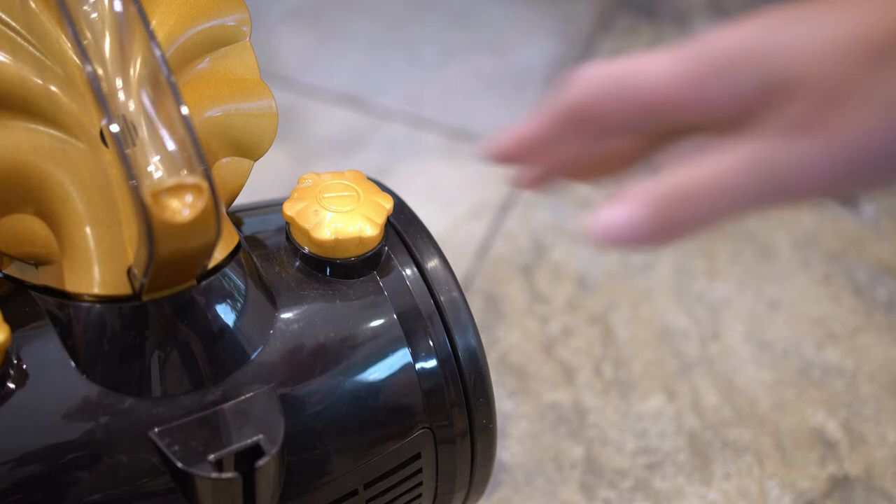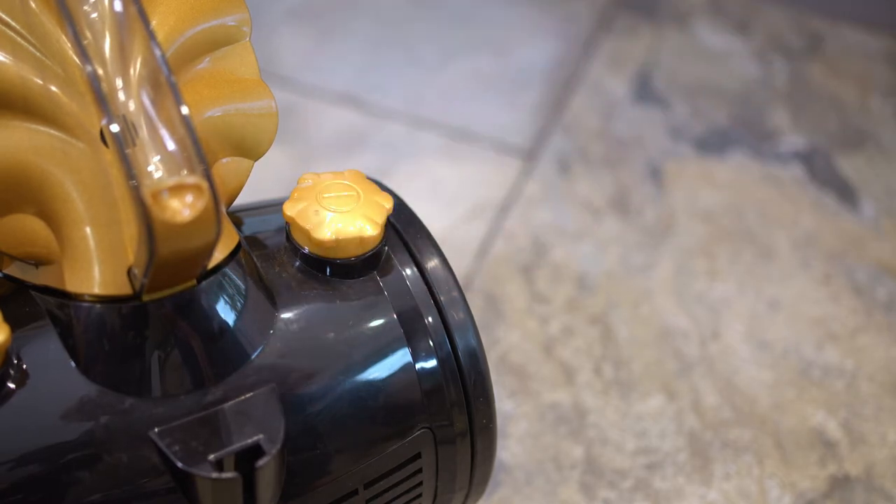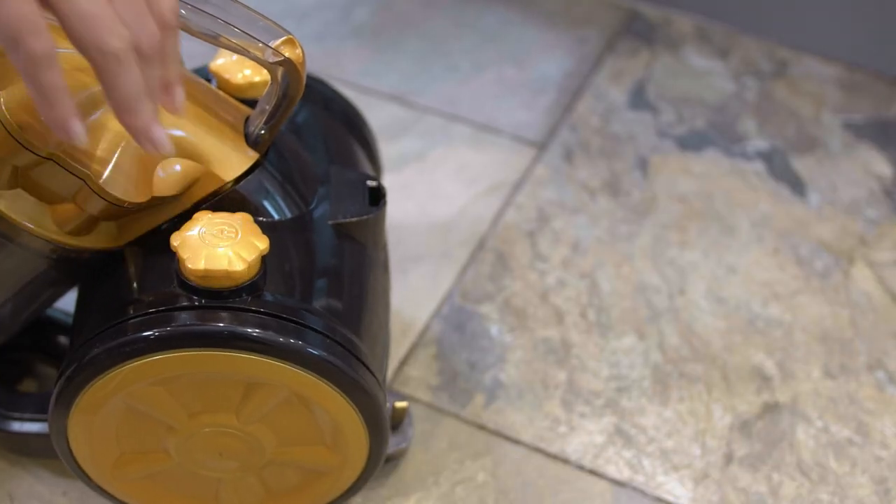There's also a handy on-off pedal which can be reached with your foot, and the cord will retract with the touch of a button.